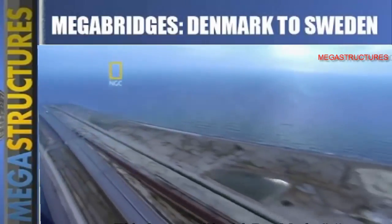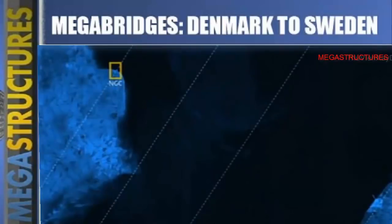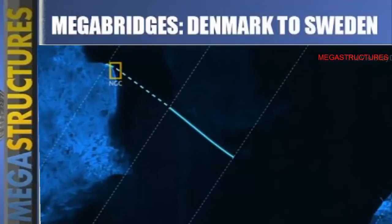Unfortunately no island existed, so they decided to build one from scratch. When it was complete, Denmark had increased in size by 1.3 million square meters. Four kilometers of tunnel and four kilometers of island left eight kilometers for the bridge to cover.